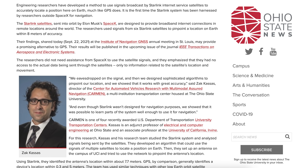Starting this video, there was a really interesting article posted in relation to Starlink. Engineering researchers have developed a method to use signals broadcast by Starlink internet service satellites to accurately locate a position here on Earth, much like GPS does. It is the first time the Starlink system has been harnessed by researchers outside SpaceX for navigation.